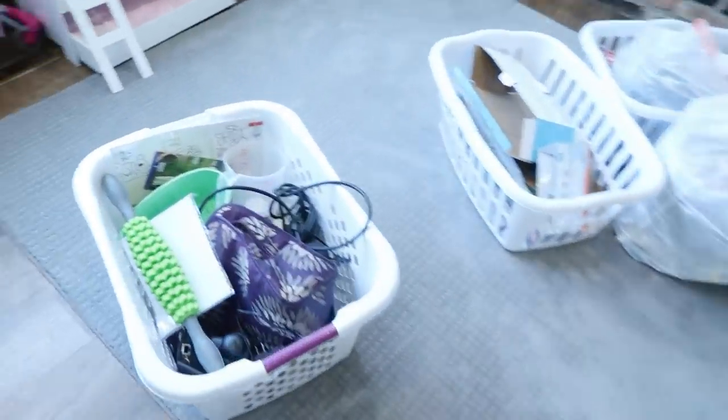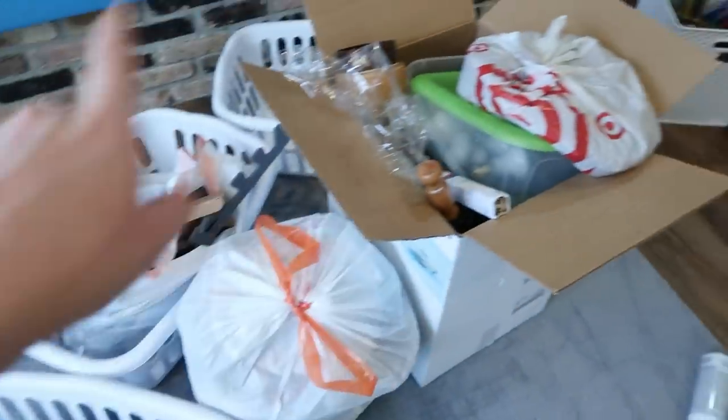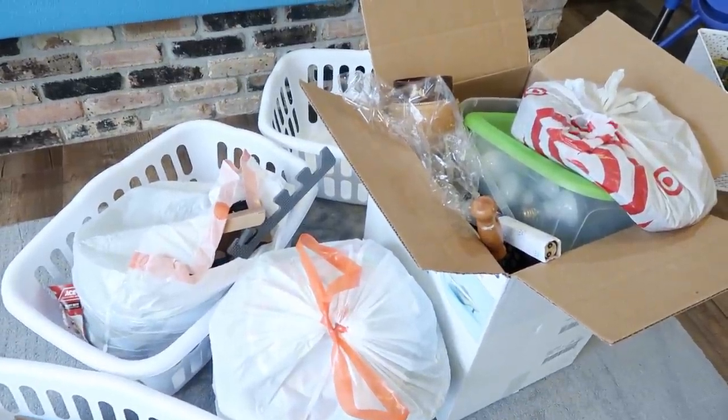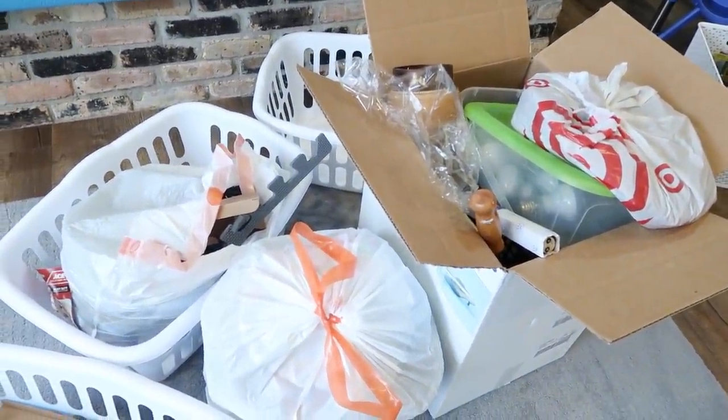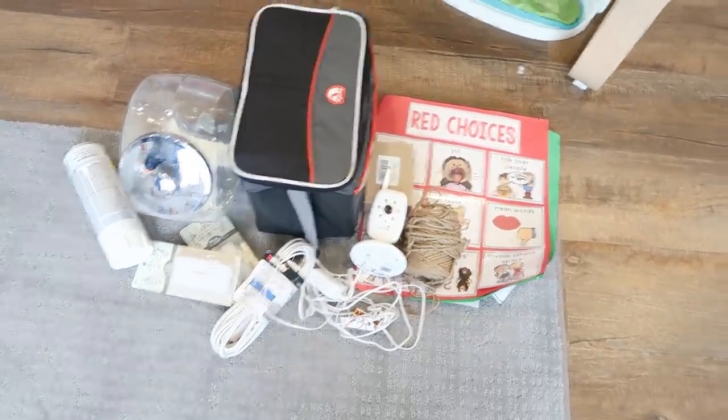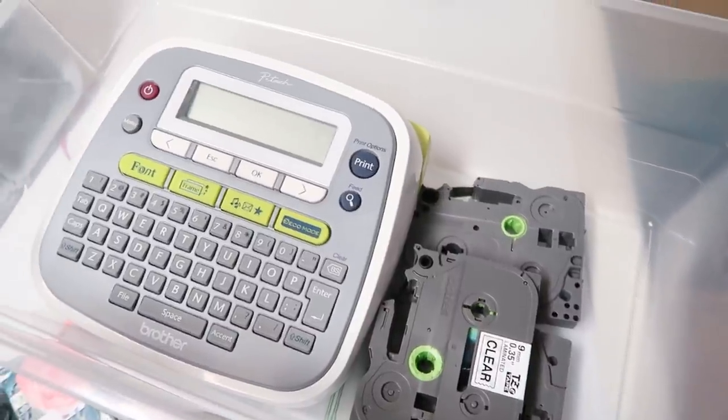This bin is all donate. This is for sure recycling. The rest is either throw away or needs to be disposed of properly. And then these are things going somewhere else in the house. The very last thing I need to do is label all of the bins.